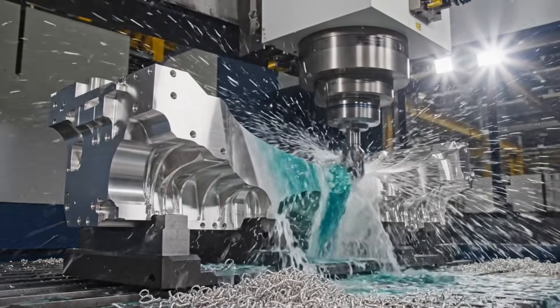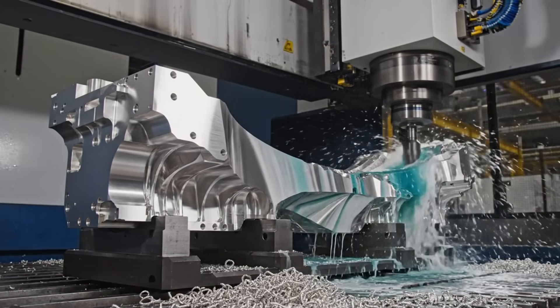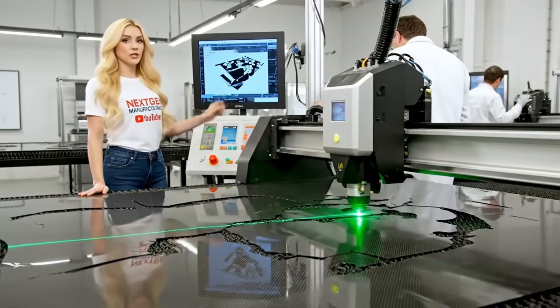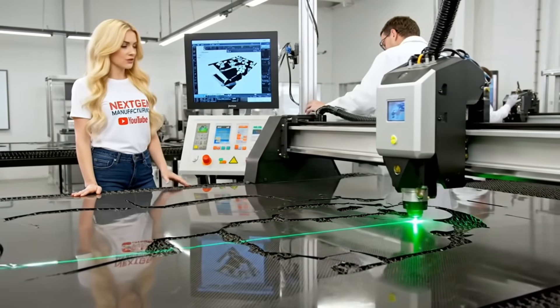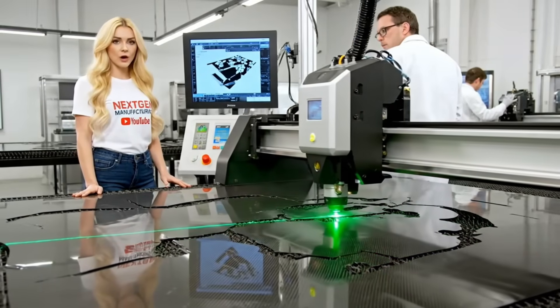It starts with strength. The core of the airframe — the main load-bearing titanium spine — is carved from a single piece. The stealth shaping starts here. The laser follows a digital plan, ensuring zero margin for error on the complex curves.